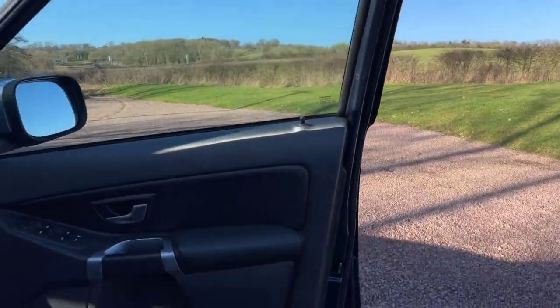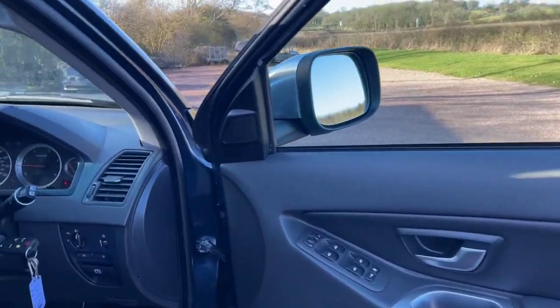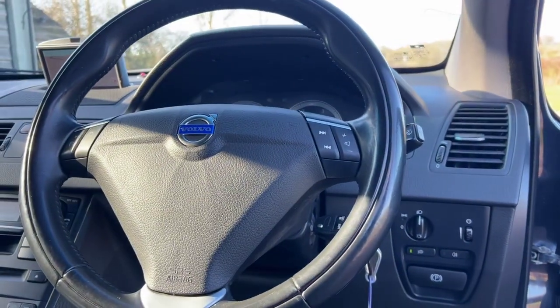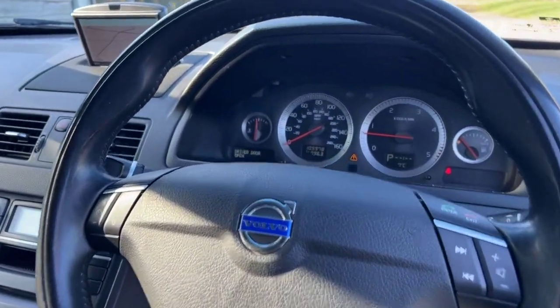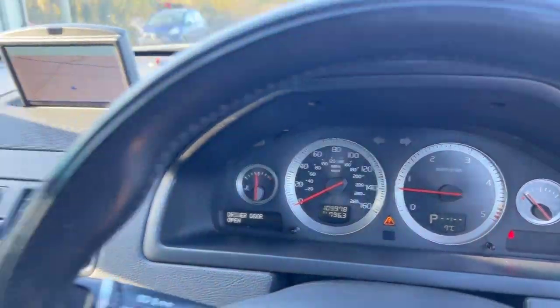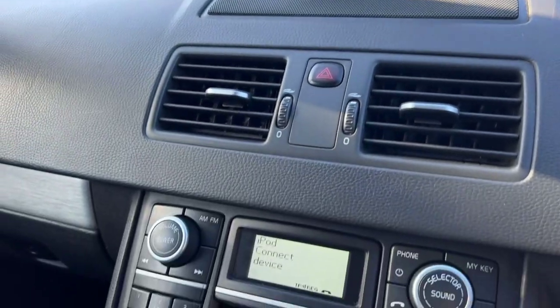It's got the LED daytime running fog lamps on this model that are on all the time. The steering is really in nice condition, all the buttons. 109,978 miles — 11 services, just been serviced.